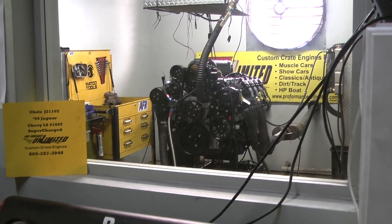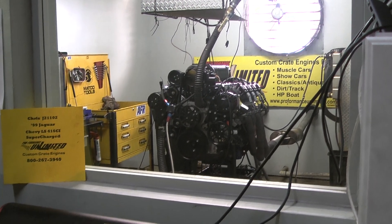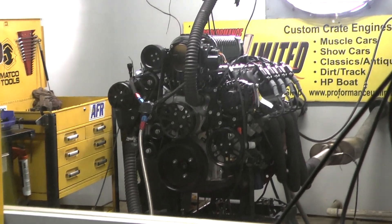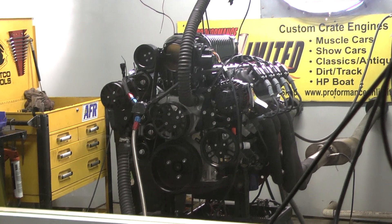Hey Chris, got your 99 Jaguar motor here. Happens to be one of our Chevy LS 416 cubic inch supercharged motors. Let's fire it up and give her a run now.